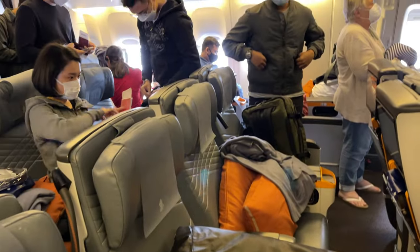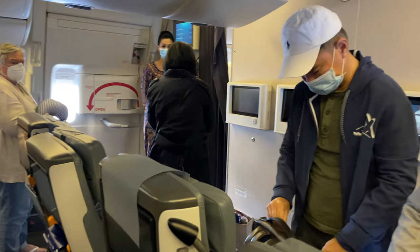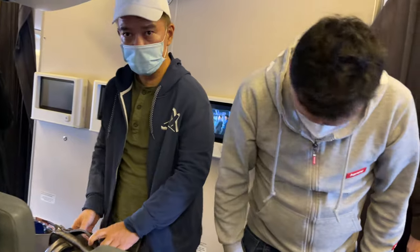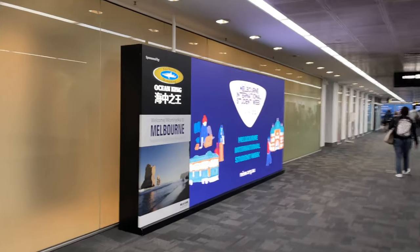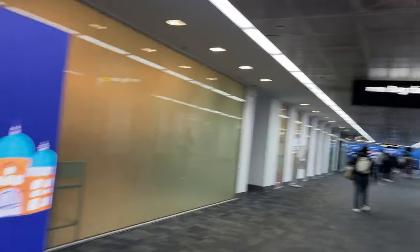After 7 hours and 40 minutes of flying, we just landed here in Melbourne, Australia. So that's how my Singapore Airlines Premium Economy Class experience went. Overall, it was an amazing, hassle-free, and relaxing experience.